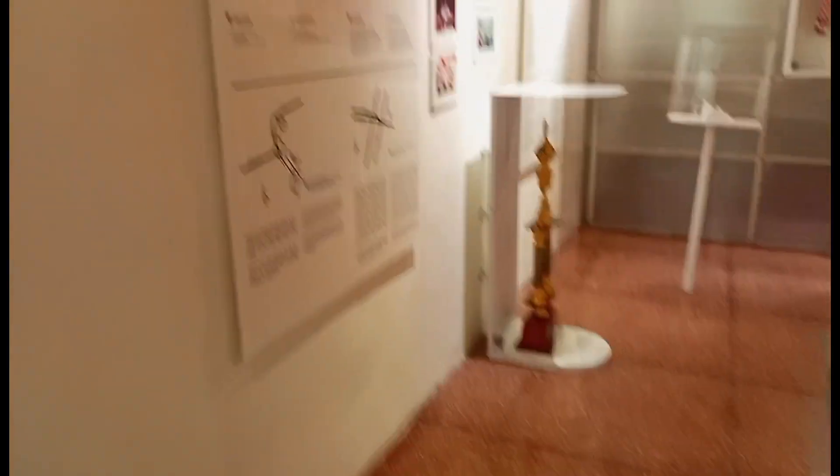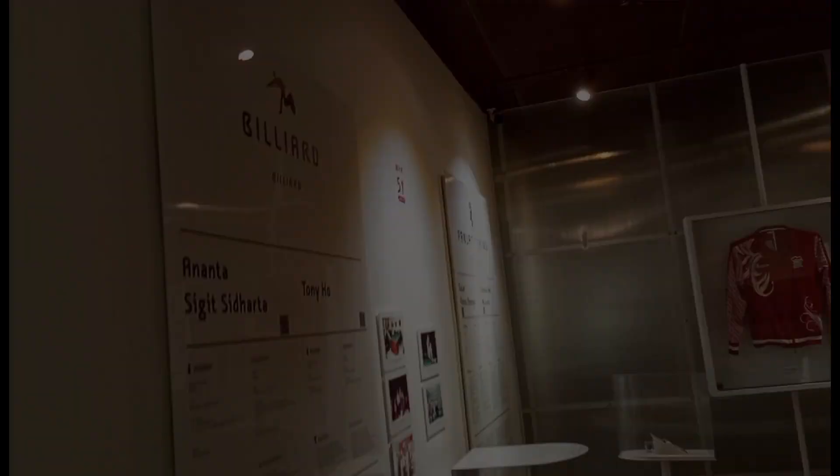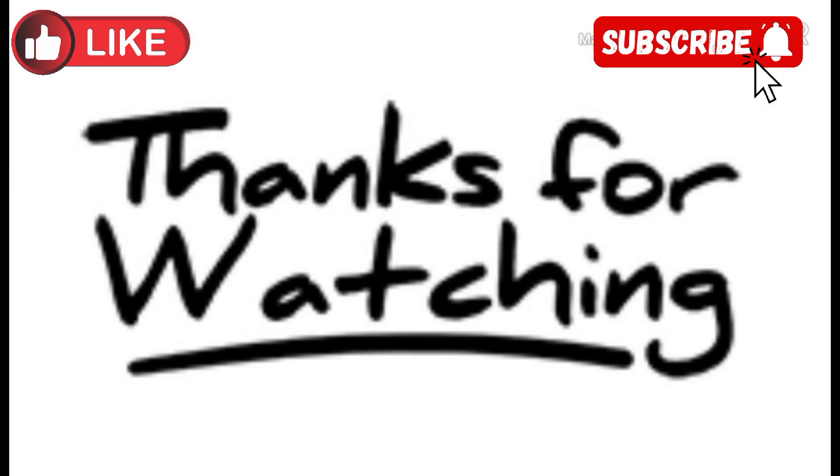Sekian dulu ya mengenai review museum olahraga yang ada di kota Surabaya. Jangan lupa untuk like, comment, share, and subscribe. See you!